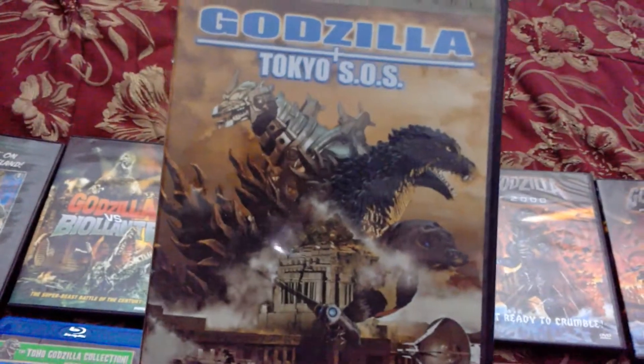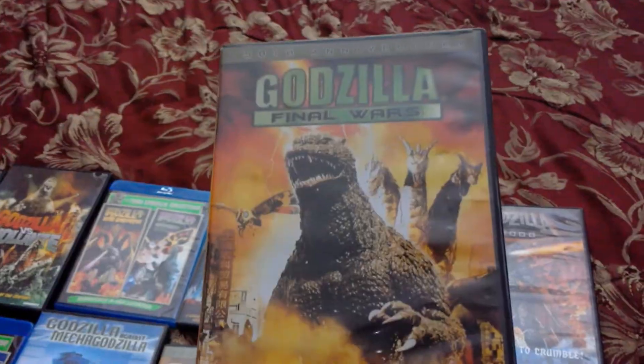I have Godzilla Against Mechagodzilla separately on DVD as well. Inside is my favorite Mechagodzilla design of all time, though I still like them all equally. This is Godzilla: Tokyo SOS — the 50th anniversary edition on DVD. And here we get to my favorite Godzilla movie of all time: Godzilla Final Wars.